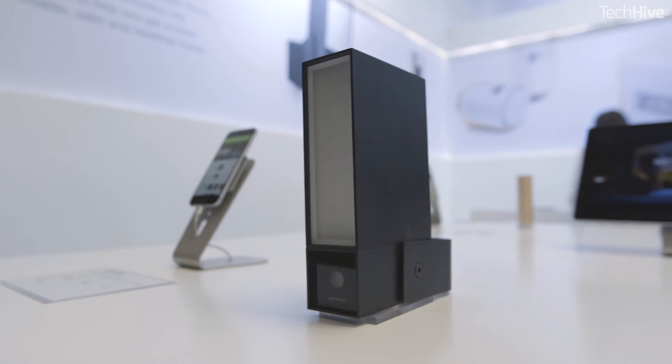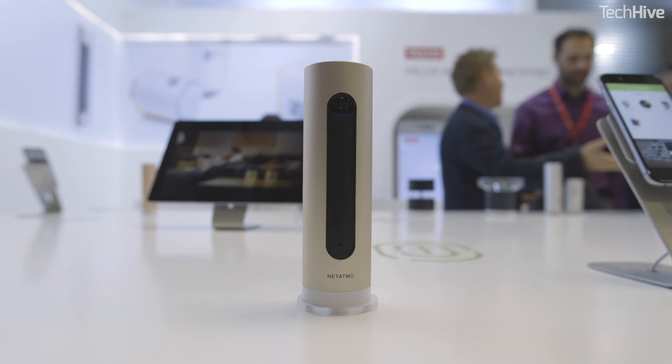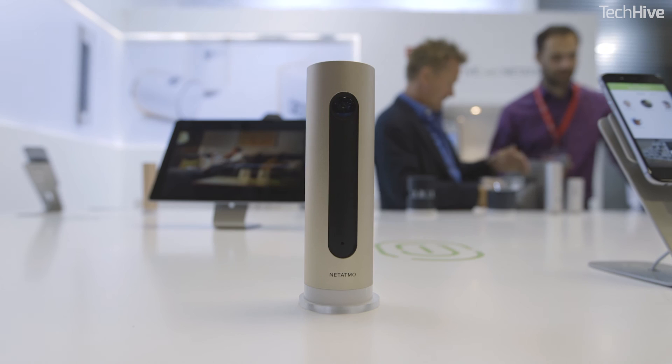The outdoor Presence camera will get HomeKit support in the fall, and the indoor Welcome camera will get it before the end of the year.